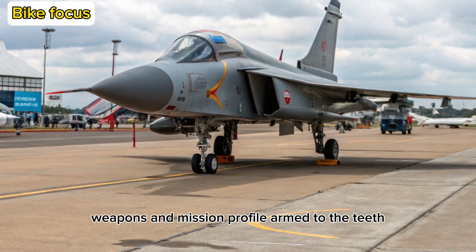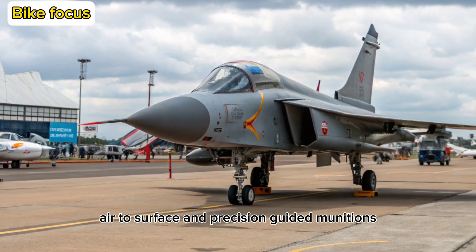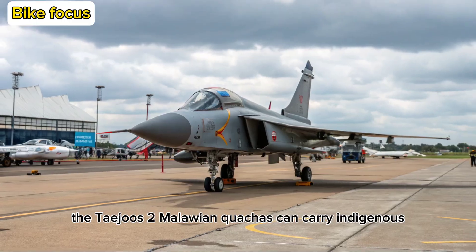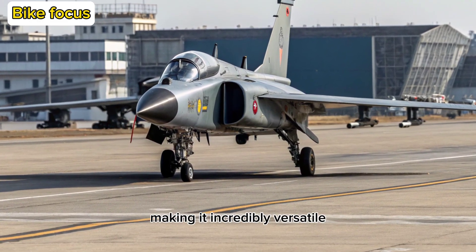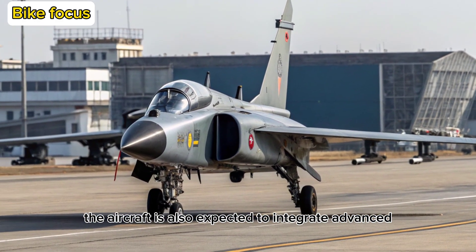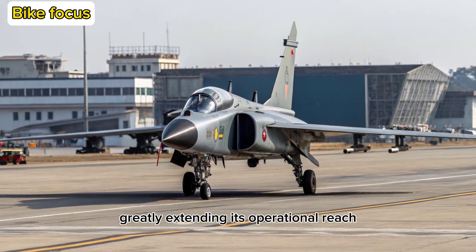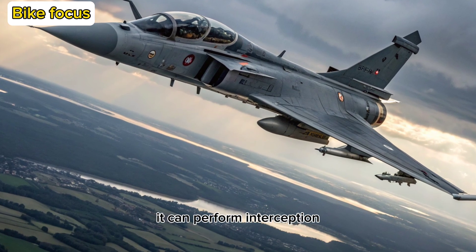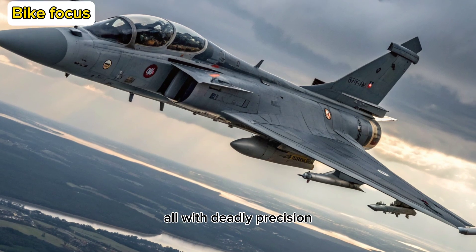Armed with a mix of air-to-air, air-to-surface, and precision-guided munitions, the Tejas Mk-2 can carry indigenous Astra missiles, BrahMos NG, and foreign-origin weapons, making it incredibly versatile. The aircraft is also expected to integrate advanced targeting pods and buddy refueling systems, greatly extending its operational reach. With its multi-role capability, it can perform interception, ground attack, reconnaissance, and electronic warfare — all with deadly precision.